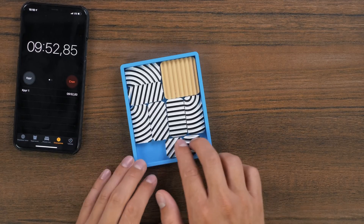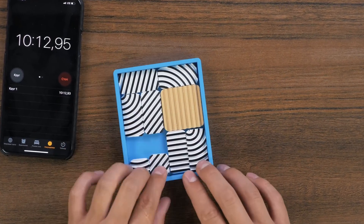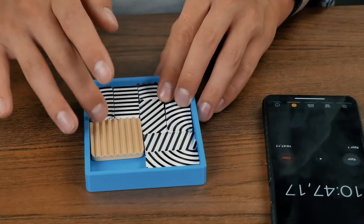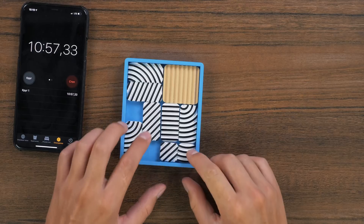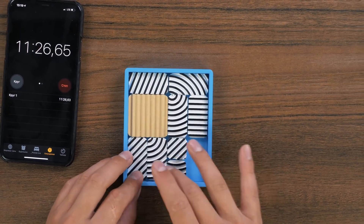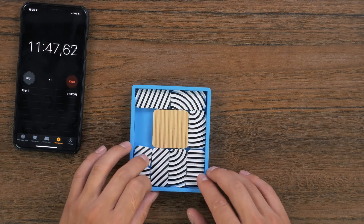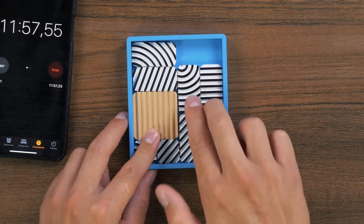We need to put the square over the horizontal part, exactly over the horizontal part. But we have only vertical ones. Yes — something like this, yes, yes, yes! No way! I moved the square here. And now I need to free this space for these two.